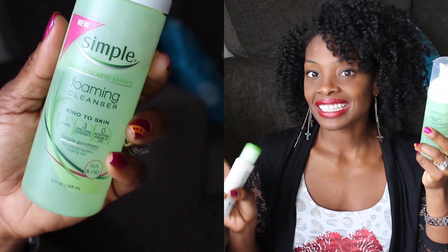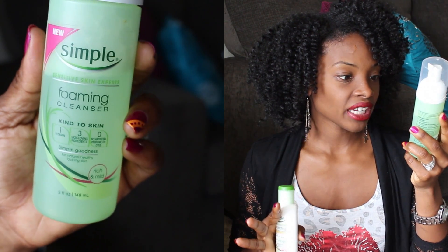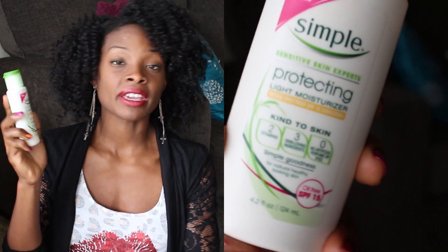So I went to the store, looked at all these products, and finally decided on the Simple brand. What I've been using is the Simple Foaming Cleanser — their motto is "kind to skin." It has one vitamin, three skin-loving ingredients, and zero artificial perfumes or dyes. I also started using their Protecting Light Moisturizer, which has SPF 15, so it has some sunscreen in it.